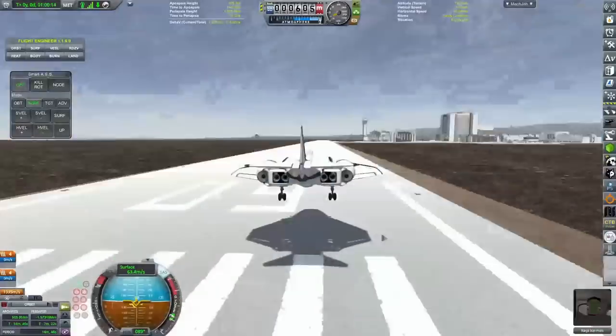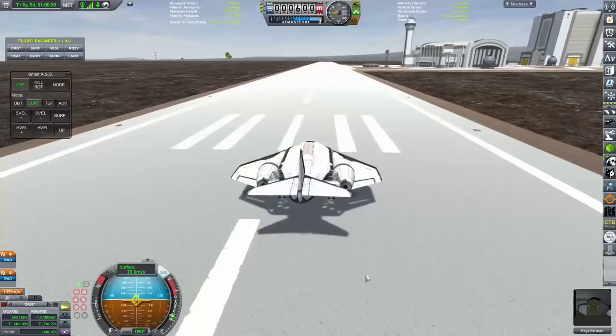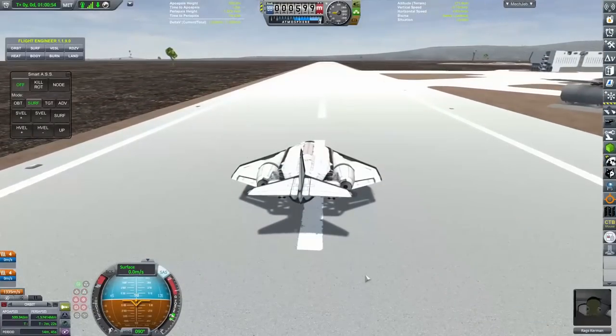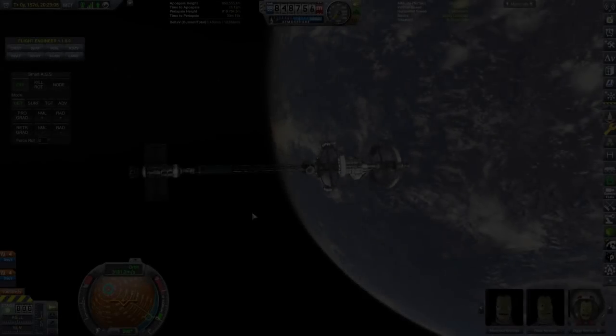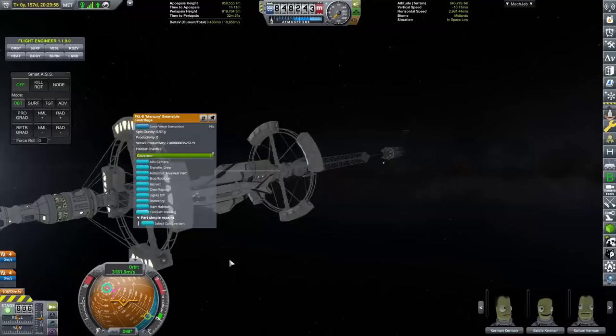We were able to transfer the crew across, and once again we are able to bring Rags Kerman down successfully at the Space Center - another successful runway landing for the Manta. Yes, these are becoming rather simple to do now.